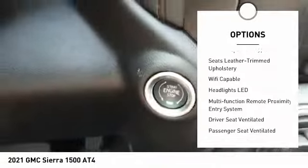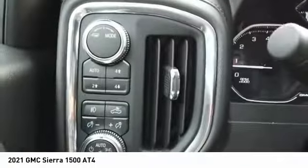Cargo bed light, LED, active grille shutters, traction control, stability control, roll stability control, front suspension type: strut.